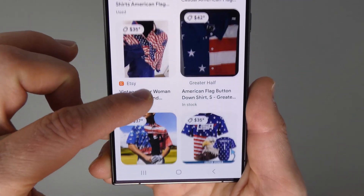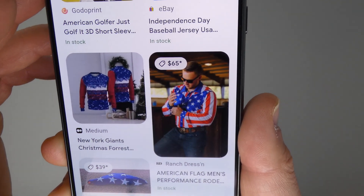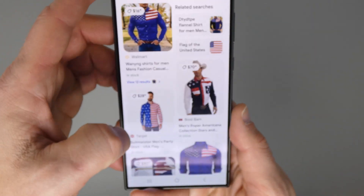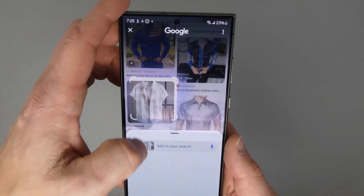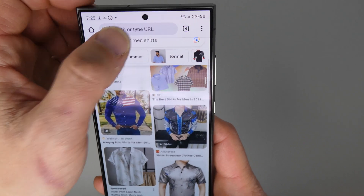This is very similar to Google Lens, but a different way of interacting with it and getting those search results based on an image from your screen. Let me show you another example. If I jump back into the search bar I can search.